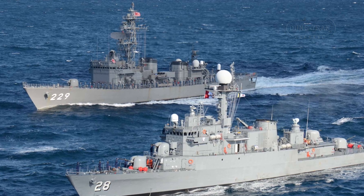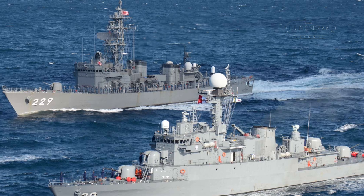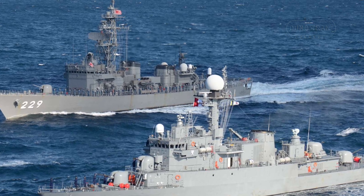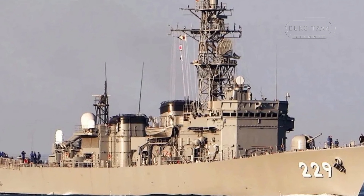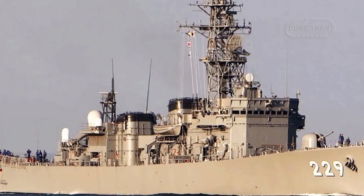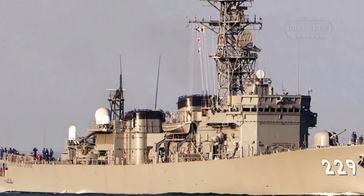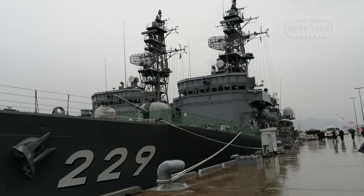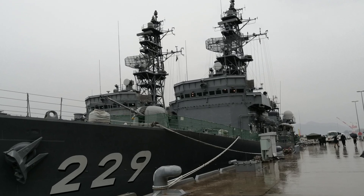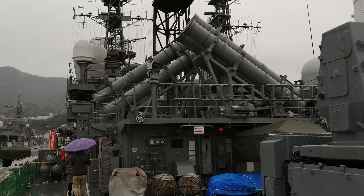In conclusion, JS Abukuma epitomizes the advancements in naval technology and strategic capabilities achieved by the Japan Maritime Self-Defense Force. As the lead ship of the Abukuma-class destroyer escorts, she has set a high standard for her successors and continues to play a pivotal role in Japan's maritime defense strategy. Her enduring service and contributions highlight the importance of modern, adaptable, and capable naval forces in maintaining national security and regional stability.